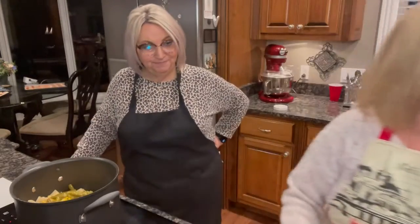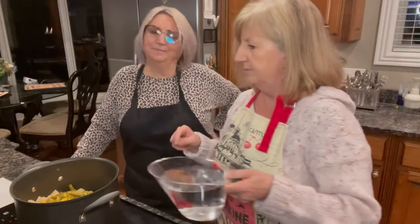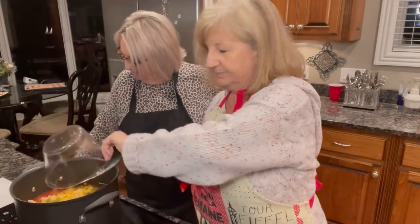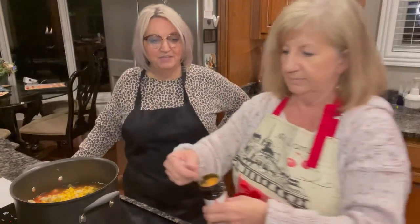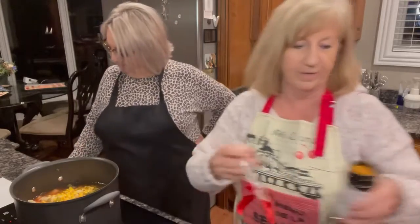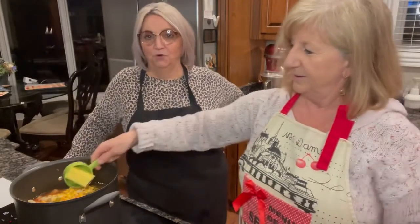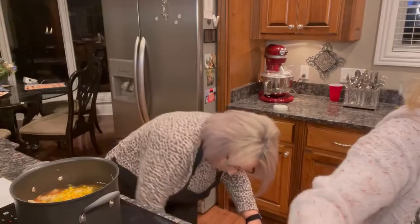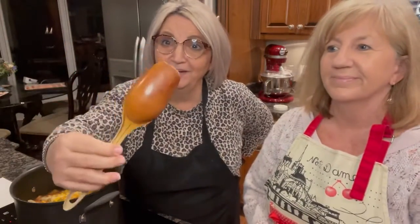Next, four cups of water — there was also mention of water earlier in the recipe, so we'll see how that works out. Then one half teaspoon of Lowry's seasoned salt, and one half stick of butter or margarine. That's all the ingredients!